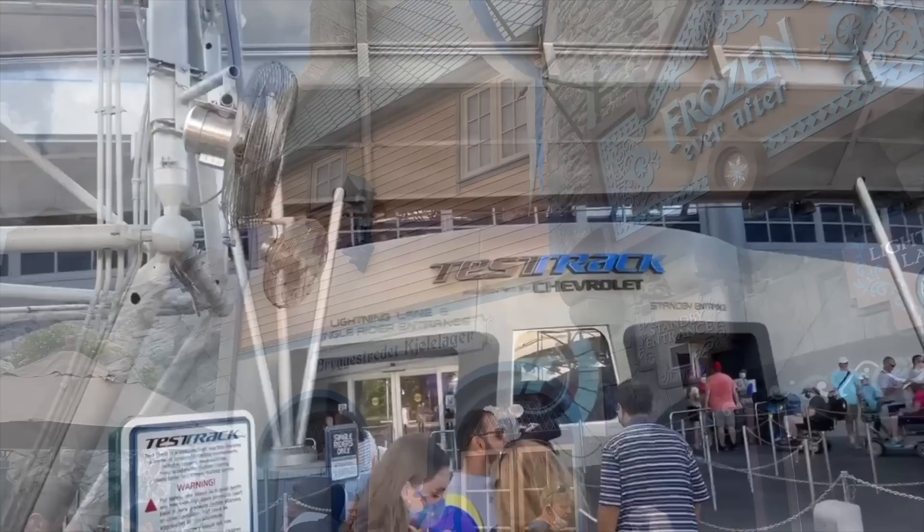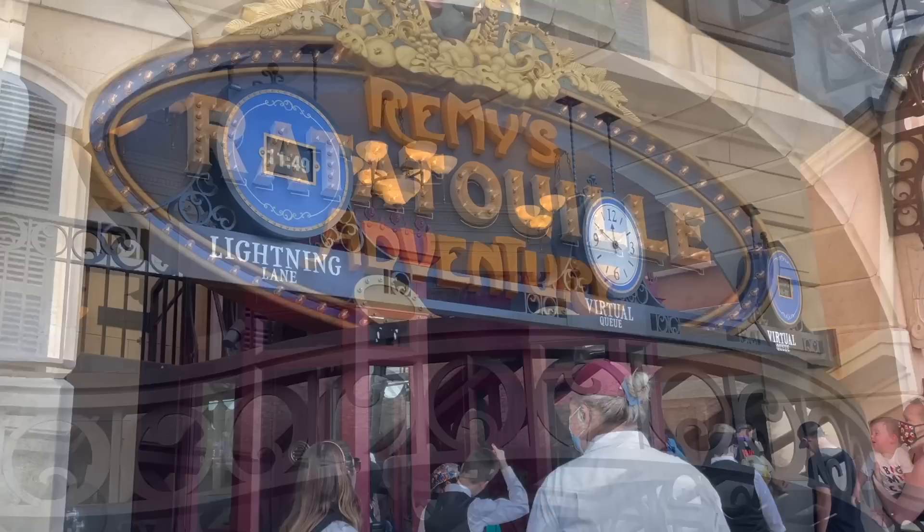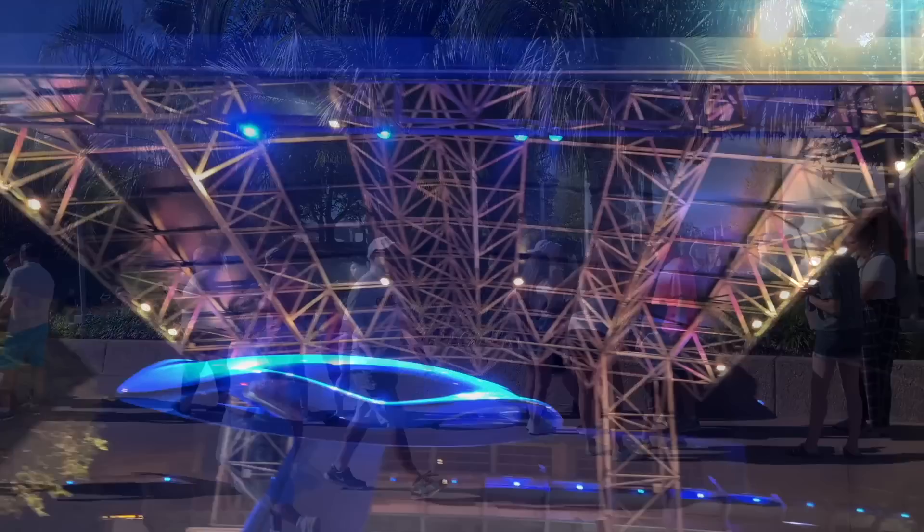Really, the longest lines where Genie Plus would be the most worth your time are Test Track, Frozen Ever After, and Remy's Ratatouille Adventure. But if you play your cards right, you still won't need Genie Plus to cut down your waits. You can hit up Remy's first thing in the morning with your early theme park entry benefit through the International Gateway, then make your way to the Norway Pavilion to hit up Frozen Ever After. And after that, even if the Test Track line is looking too long, you can take your chances with the single rider line or wait until the evening right before the park closes — as long as you get in the queue while it's still open, you'll still be able to ride after the park closes.